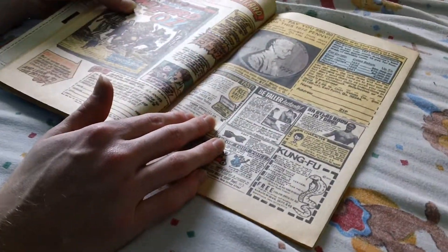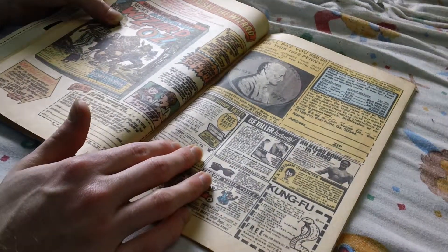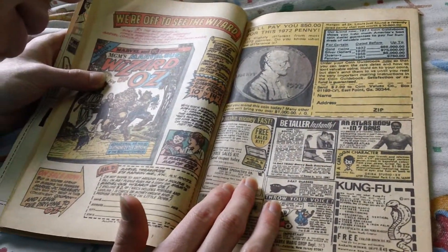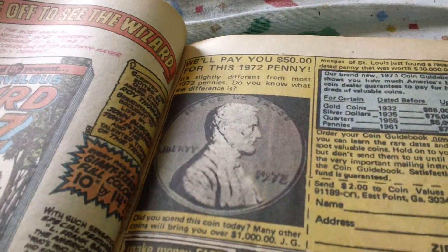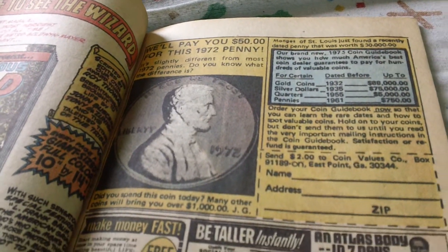The staples here are pretty alright — they're not that bad. And it has a nice little advertisement for coins.